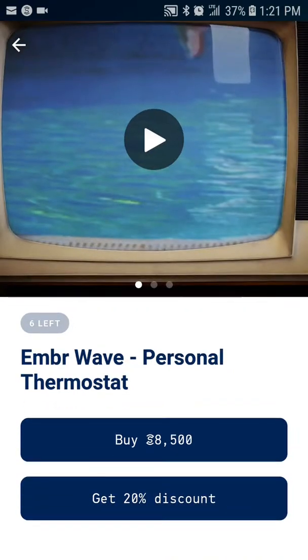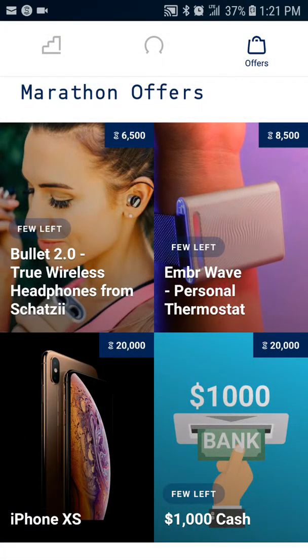That's what I'm saving my coins up for. As you can see there are going to be lots of options here — that personal thermostat wearable being just one of them. You can also get an iPhone.